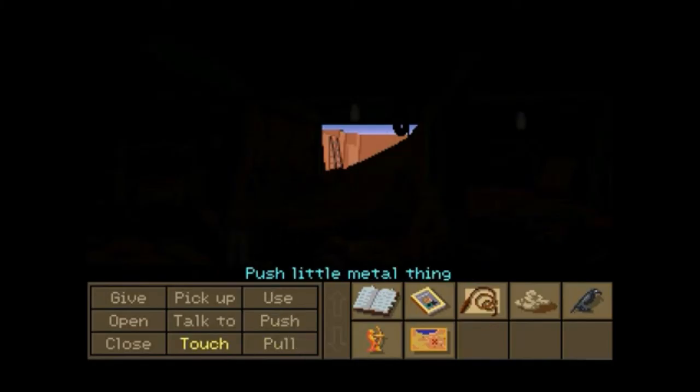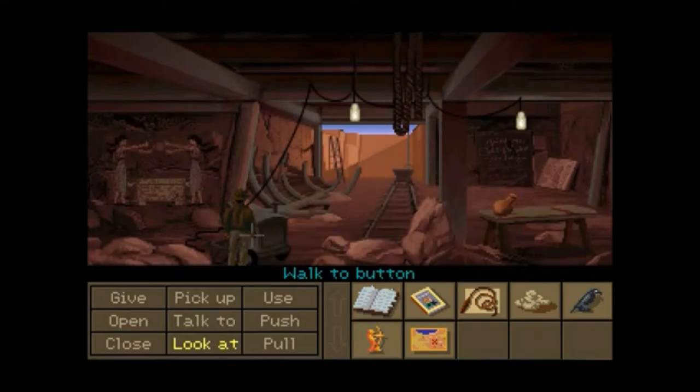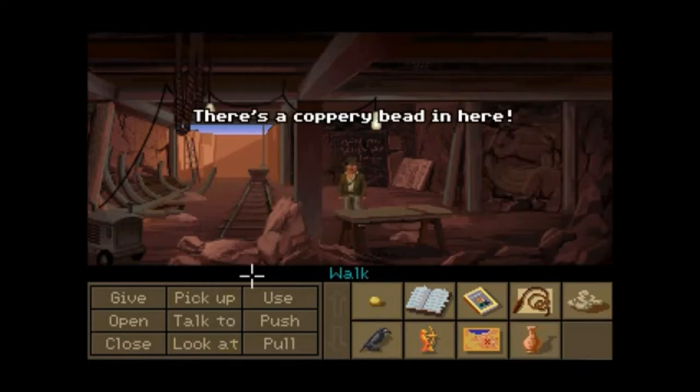It feels like a portable generator. Push the little metal thing. There we go — push the button. Gotta love buttons. Clay jar — I'm gonna need that. We got a wooden peg.